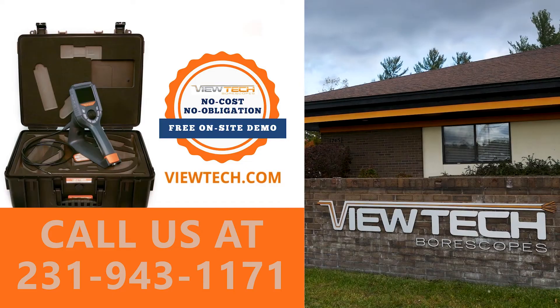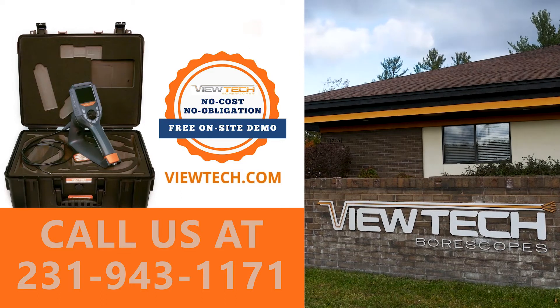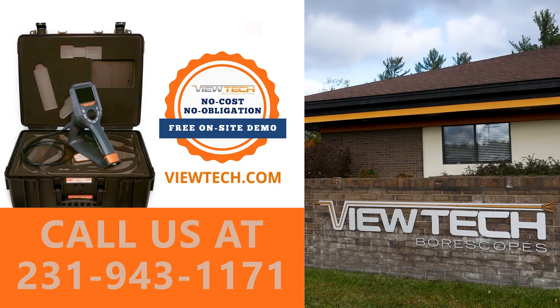The best way to experience a Vutec Borescope is with our free on-site demo program. Call to speak with one of our knowledgeable Video Borescope experts and we will help find the best Borescope for your inspection needs. You will quickly realize why Vutec Borescopes is the number one seller of video Borescopes in North America.